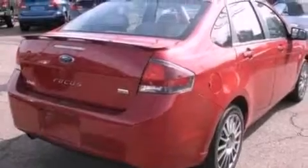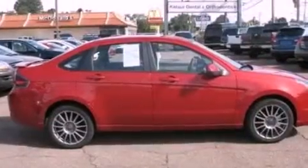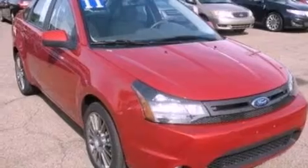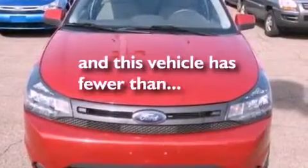Its top features include air conditioning, cruise control, heated side view mirrors, commercial-free satellite radio, a leather-wrapped steering wheel, a multi-link rear suspension, 17-inch wheels, a low tire pressure indicator, a keyless entry system, and this vehicle has less than 12,000 miles.